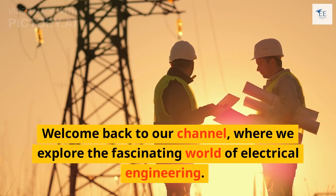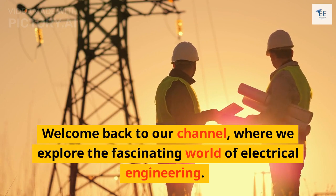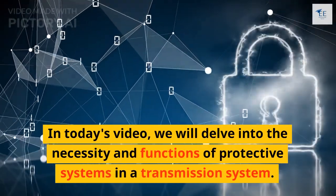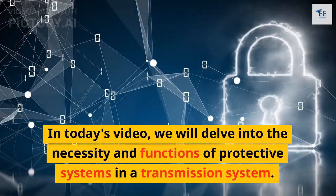Welcome back to our channel, where we explore the fascinating world of electrical engineering. In today's video, we will delve into the necessity and functions of protective systems in a transmission system.